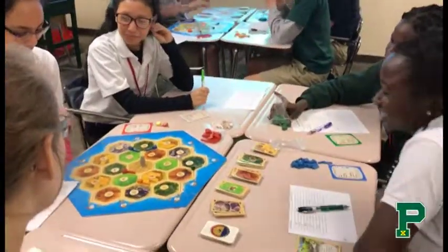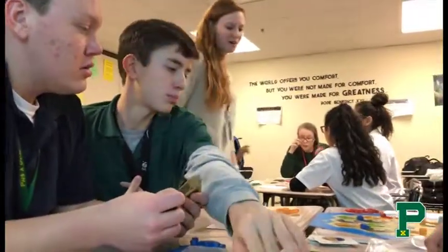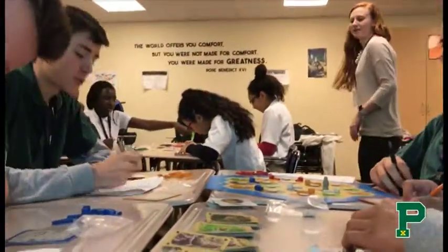Some of them are choosing their play today based on the theory and the science behind it, but some of them are choosing it based on their experience — the 50 rolls or the 200 rolls that they did in class the other day.